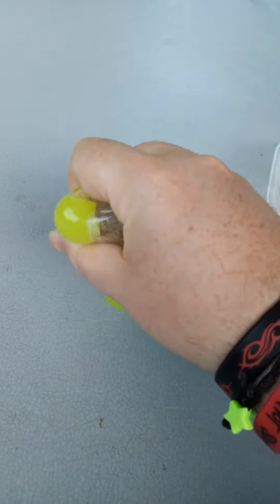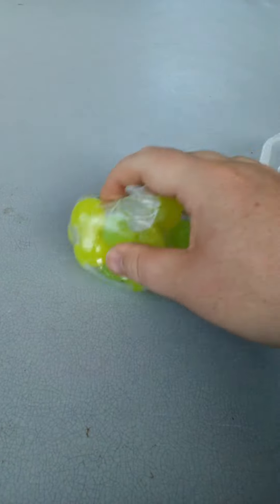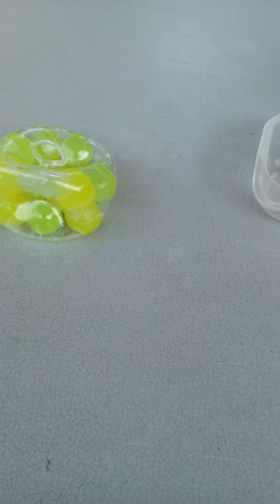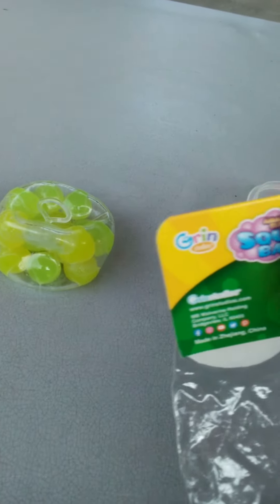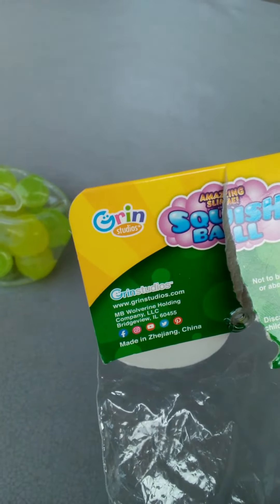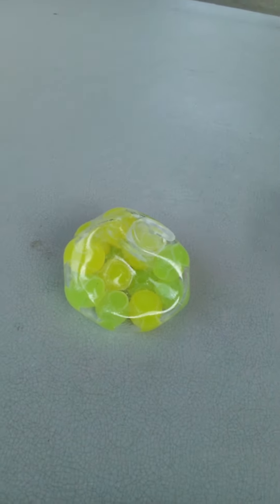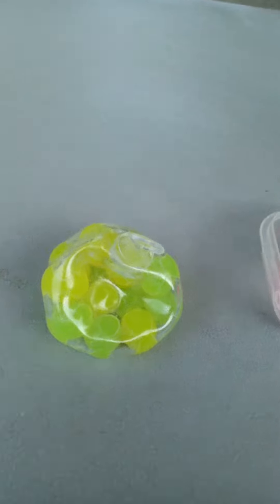It's pretty much just like a stress ball. I got that earlier — pretty cool little toy. It's made by Grin, it's called the Amazing Slime Squish Ball. There are so many other toys that I have that I'm going to be showing you guys, so just stay tuned for all that.